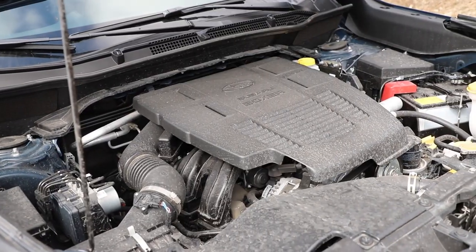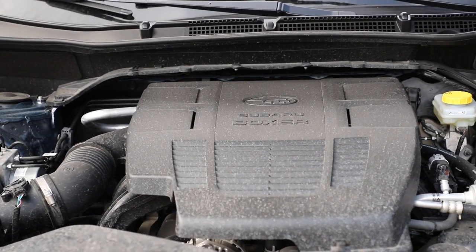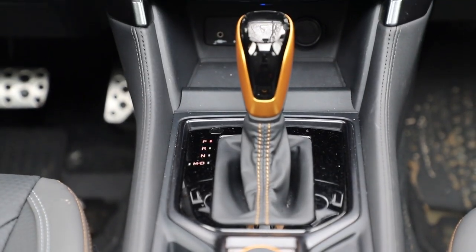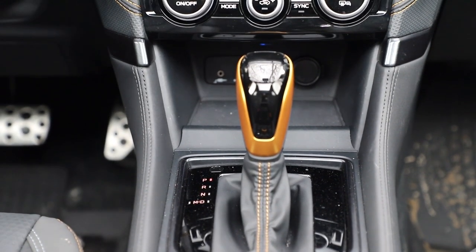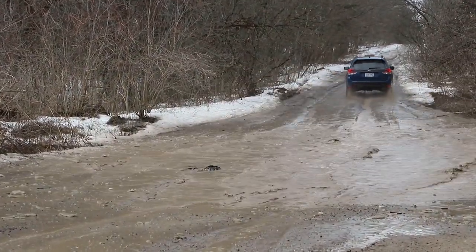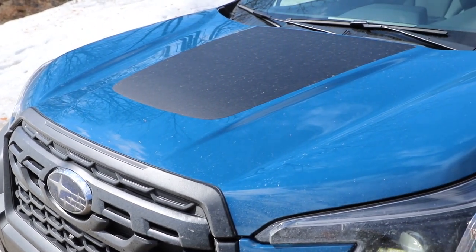As with all Foresters, the Wilderness runs with a 182 horsepower, 176 pound-foot, 2.5-liter naturally aspirated four-cylinder hooked to a continuously variable transmission. You won't be winning any drag races, but overall this is an agreeable and reasonably fuel-efficient drivetrain.